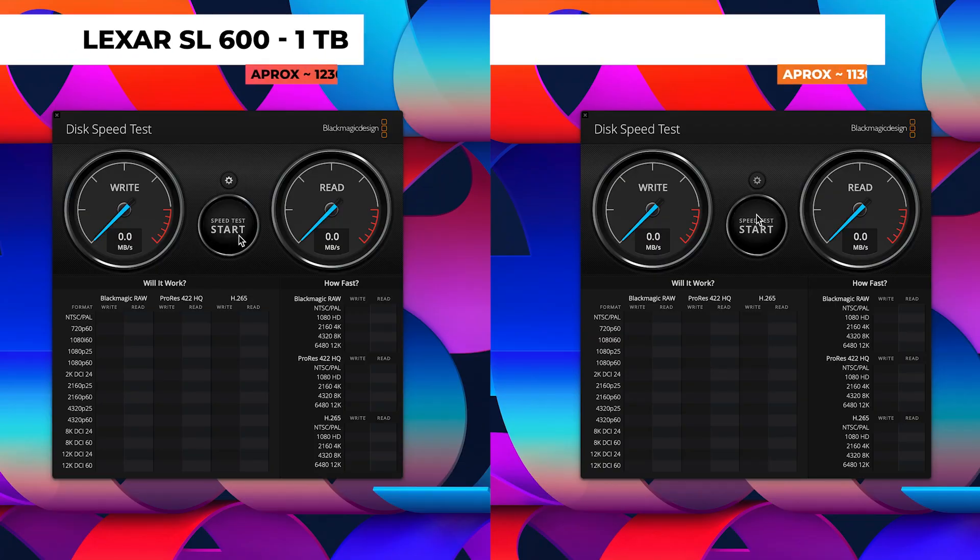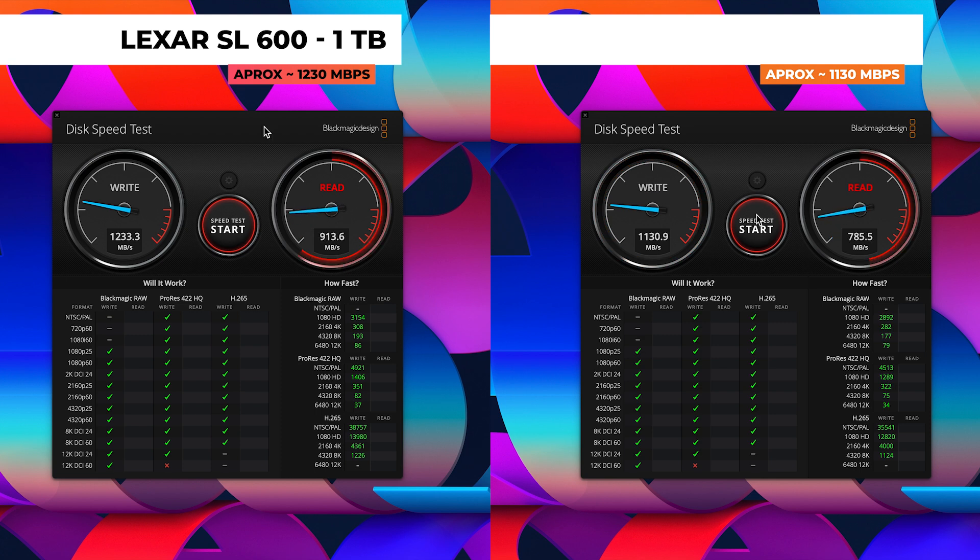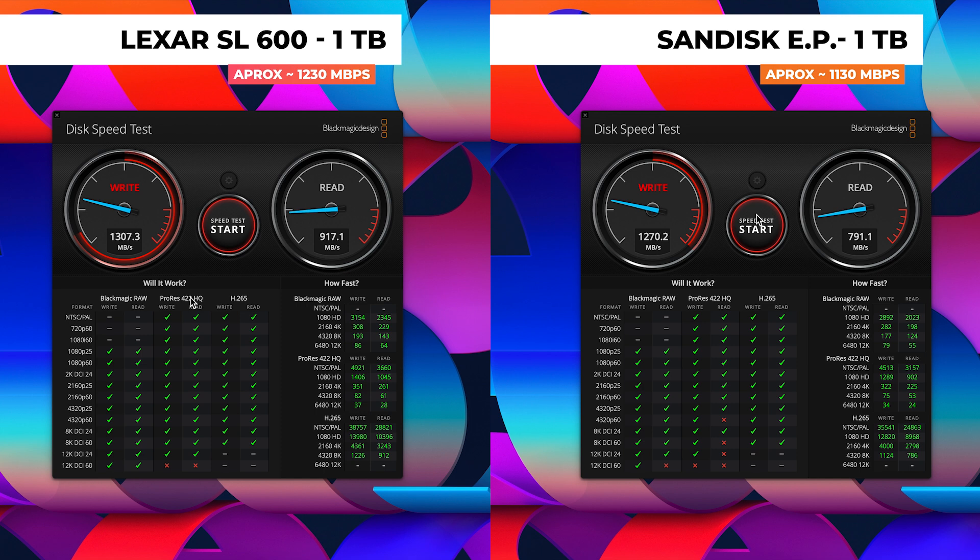As you can see here, the Lexar comes in at just over 1200 megabytes per second, where the SanDisk was struggling to hit 1100. Now these aren't scientific tests, as I did have some data on my drives.